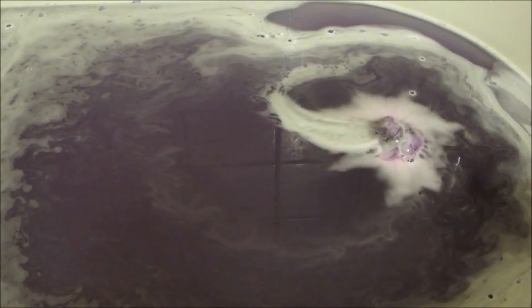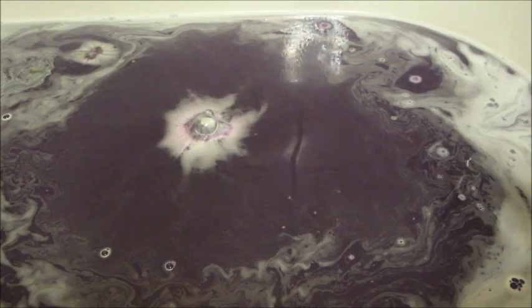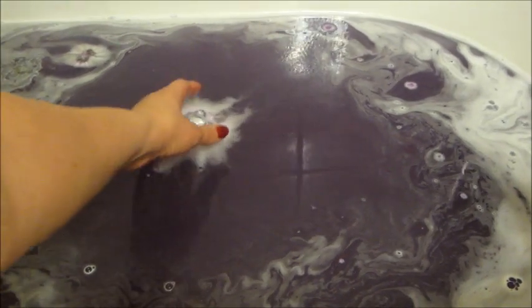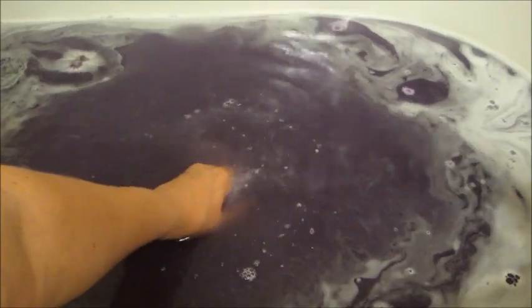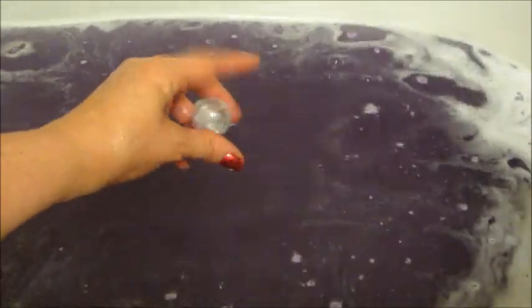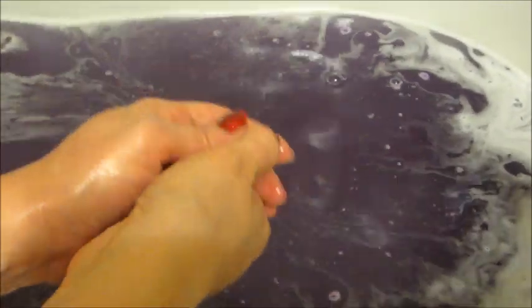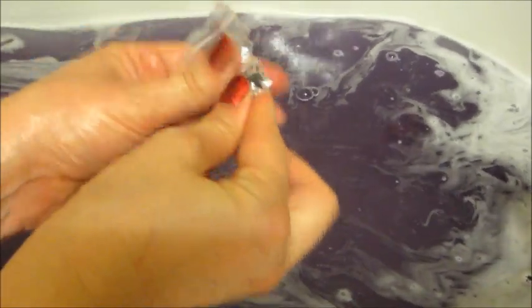This bath bomb actually took a very long time to finish dissolving. There was still part of it stuck to the ring, so I went ahead and broke it off just because I was getting really impatient. But the water is a very beautiful purple color. And inside you have your code and the ring.